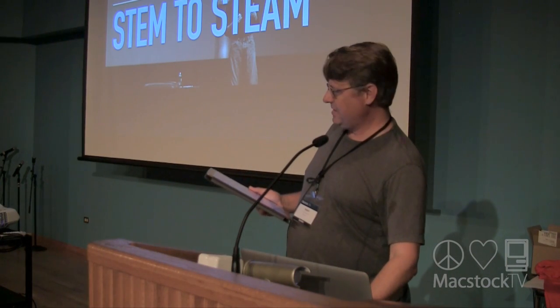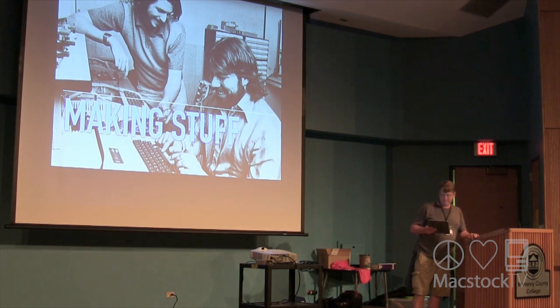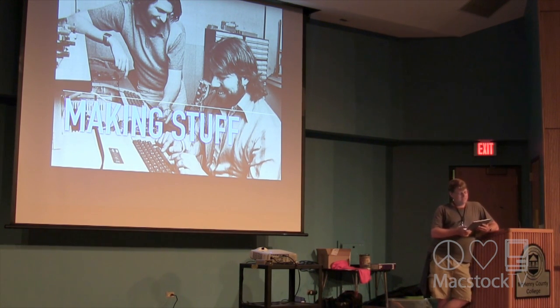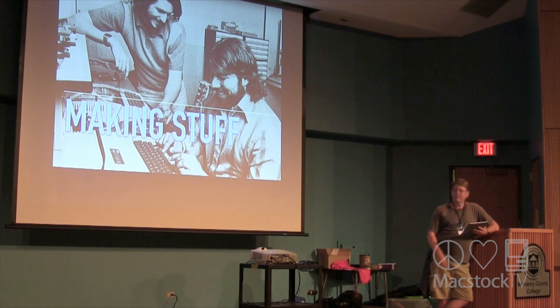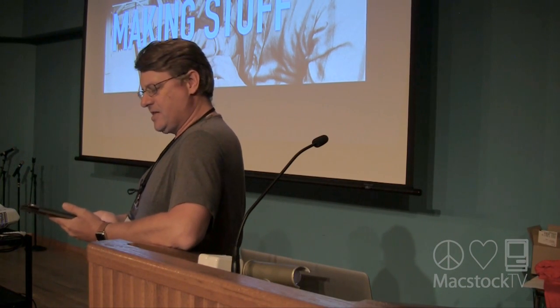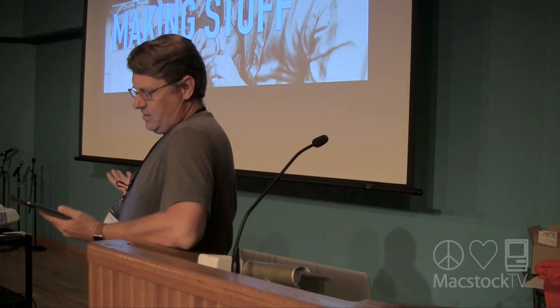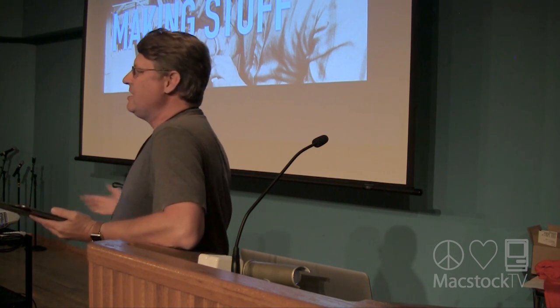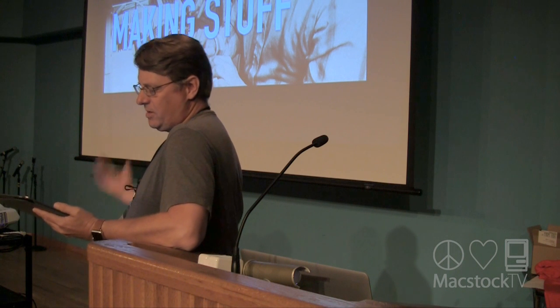STEAM is becoming popular now and making its way back into schools because we're returning to the concept of making stuff. Back when people were in the garage building things by hand — that was the 70s to maybe the early 90s — a lot of technology was about the hardware. We were starting to build personal computers; there was a big revolution.